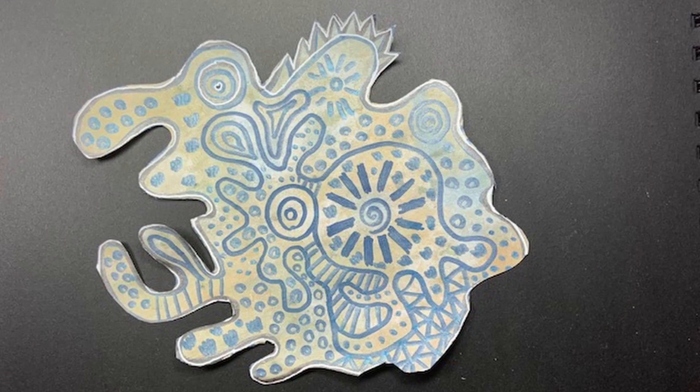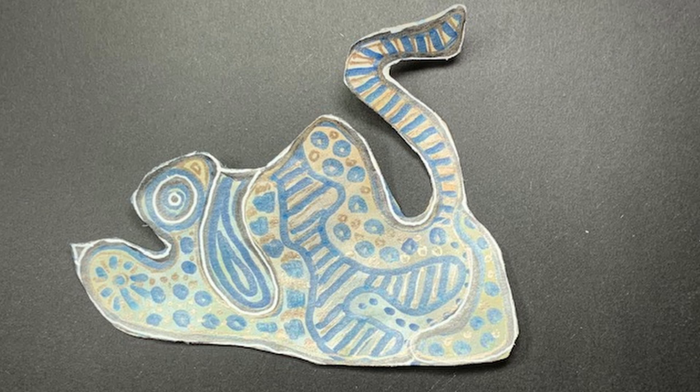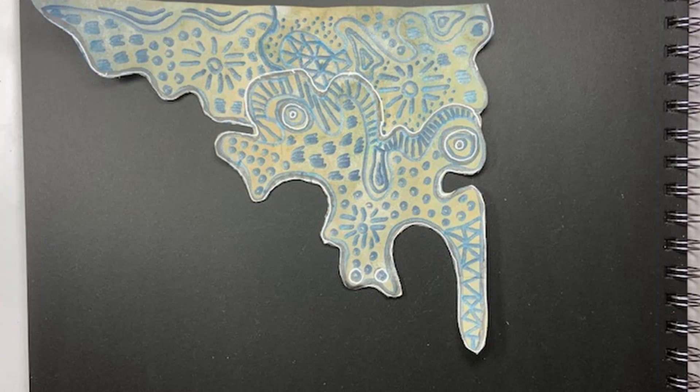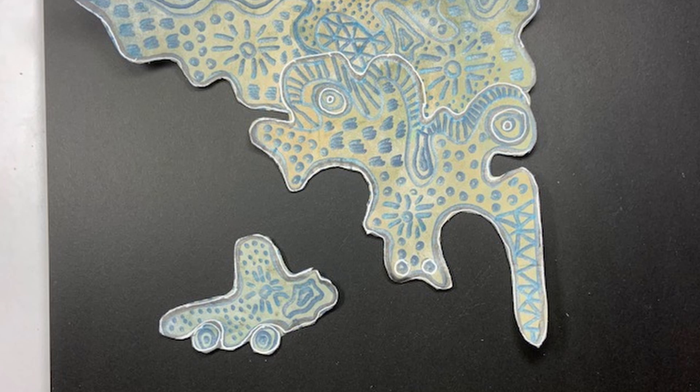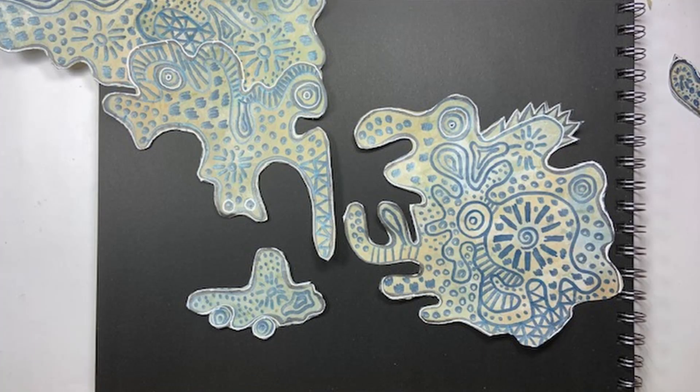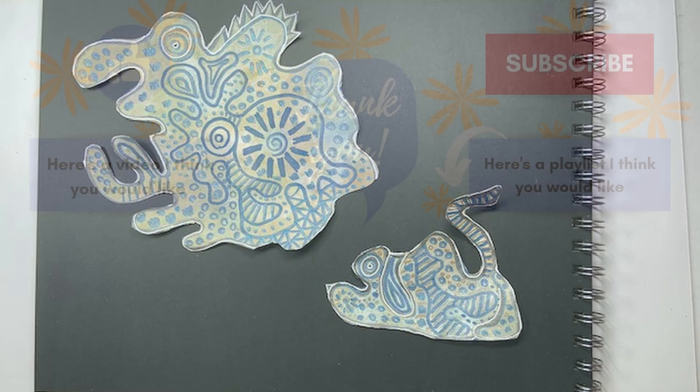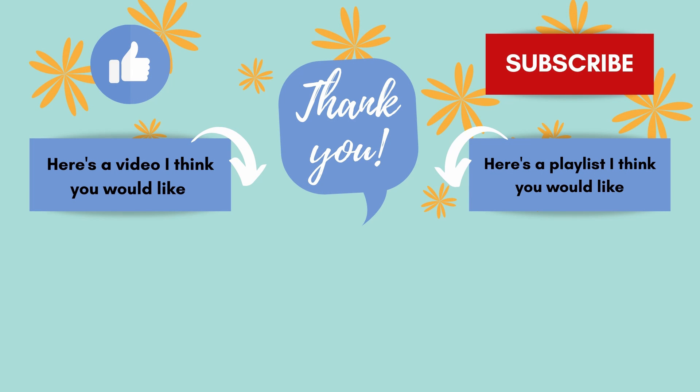Once there was a friendly dinosaur. He had a pet dog. One day, they went over to visit their friend, Mr. Crocodile. Hi, Mr. Crocodile. Mr. Crocodile had a new toy car. So Crocodile and Dinosaur played with the car all afternoon. And then it was time for Dinosaur and his dog to go home. If you stuck with me this far, I sure do appreciate it. Thanks so much for watching.